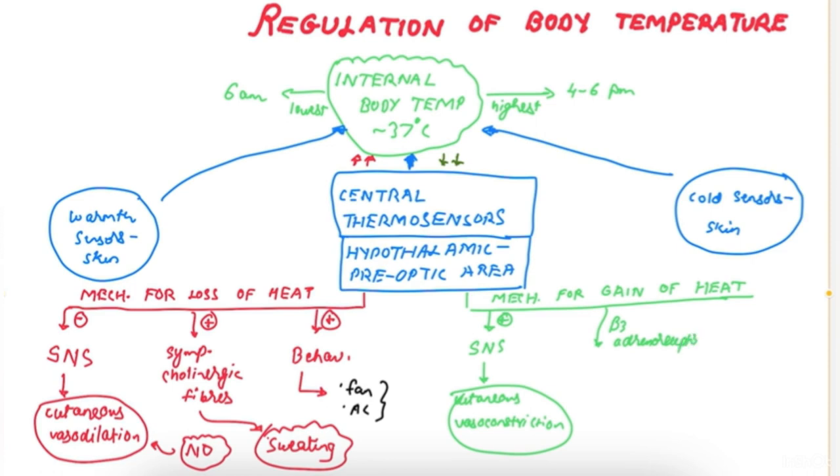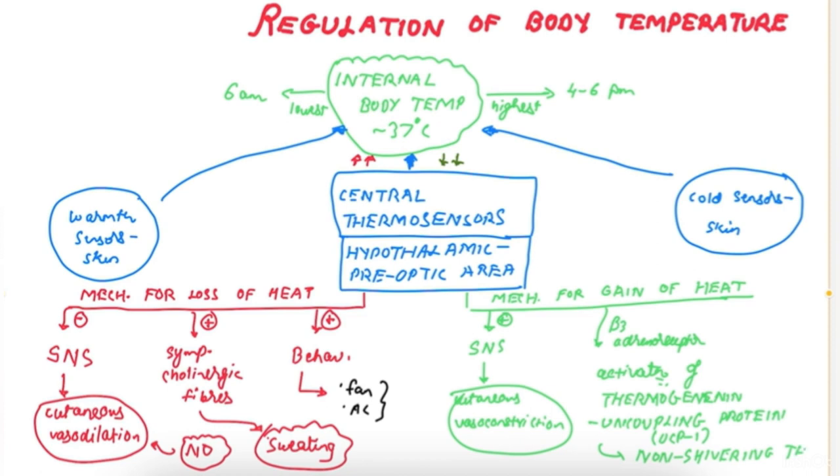There is also activation of beta-3 adrenoreceptors — the sympathetic receptors are of two types: alpha (alpha-1, alpha-2) and beta (beta-1, beta-2, beta-3). This leads to activation of thermogenin, a protein also known as uncoupling protein 1 (UCP1), which causes liberation of heat from mitochondria. This is called non-shivering thermogenesis, mediated by thermogenin or UCP1.